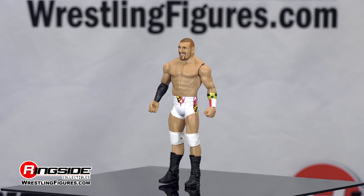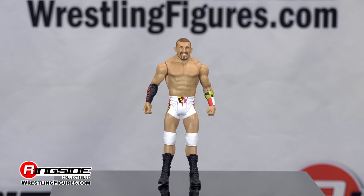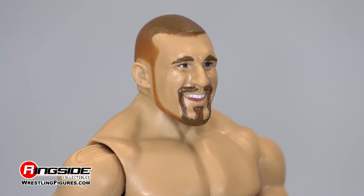Both of his boots are black, while his white knee pads match his trunks. Let's take a look at his head sculpt — you can see the accurate detail of the always-hyped look on his face.